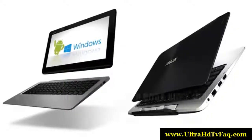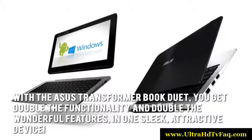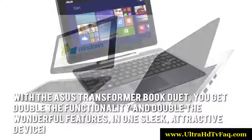Here's our conclusion. With the ASUS Transformer Book Duet, you get double the functionality and double the wonderful features in one sleek, attractive device.